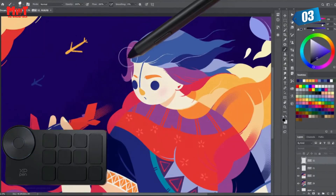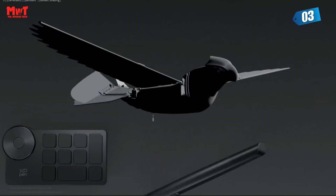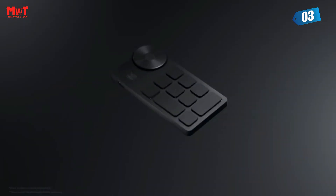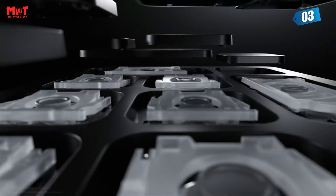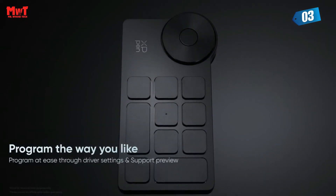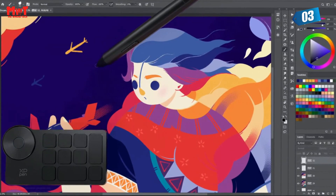Wired or wireless connection — it's up to you. Connect wirelessly via Bluetooth or a Bluetooth dongle and enjoy stable and fast transmission within a maximum distance of 3–5 meters. You can also switch to a wired connection via a USB-C cable to adapt to different scenarios. The Wireless Shortcut Remote lasts up to 300 hours on a full charge thanks to its built-in 1,000mAh battery, with a standby time of up to 10 months.